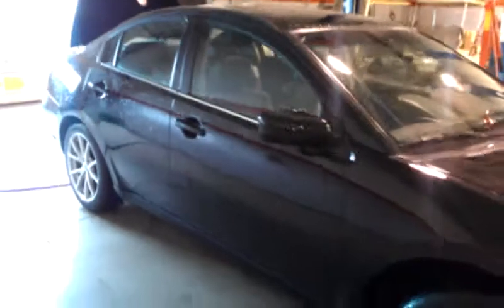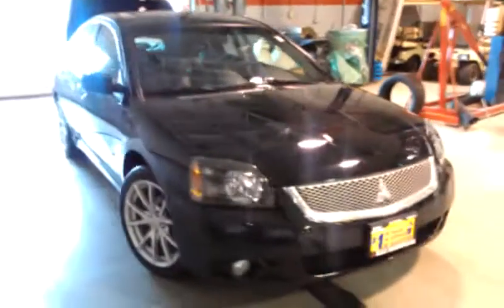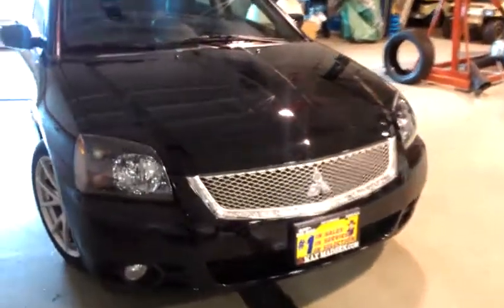So there you have it. Any questions, concerns, comments, please feel free to give me a call back at 630-898-6000. Once again, Raymart, this is George over at Max Mattson Mitsubishi in Aurora. Thank you.